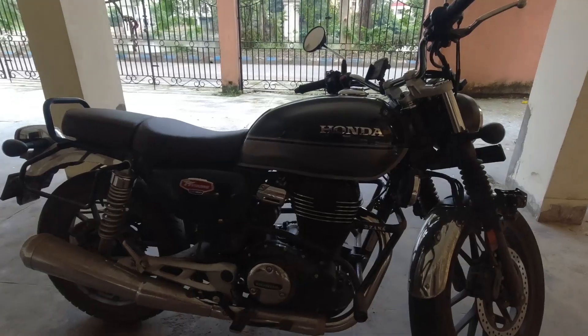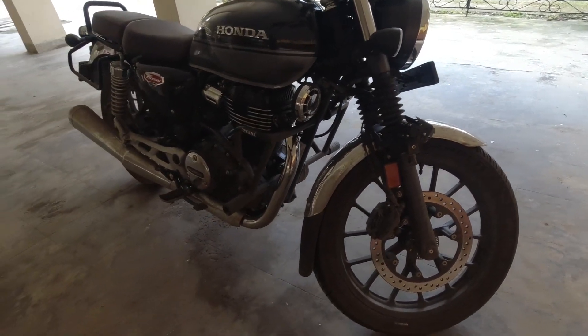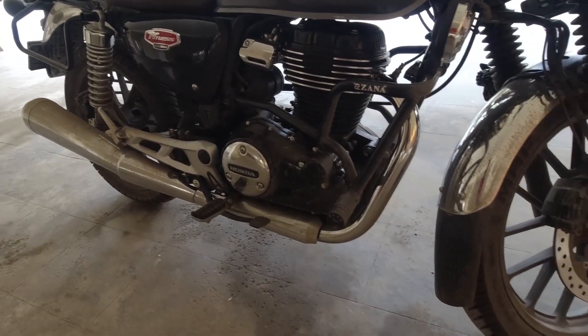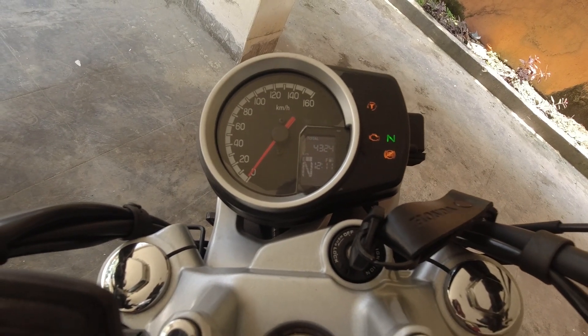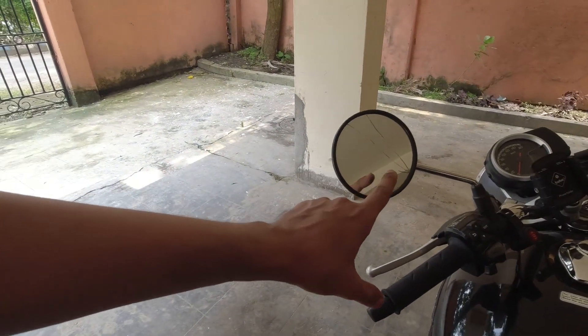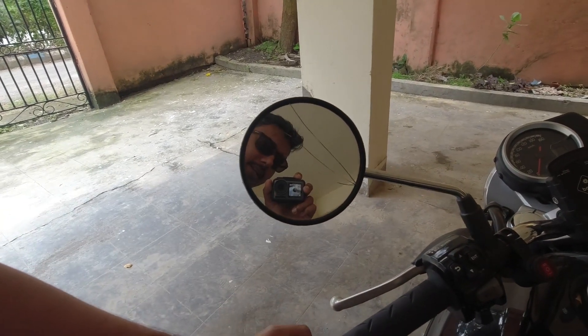These are overall issues which most of the Honda CB350 owners are facing nowadays. The condition as of now — I'm extremely sorry, it's very dirty and muddy because it's been raining almost every day in Kolkata. I have clocked 4324 kilometers. There are mainly three issues. One is I have to change the left side RVM — it has got cracked.